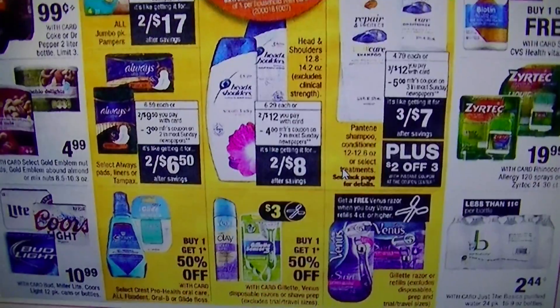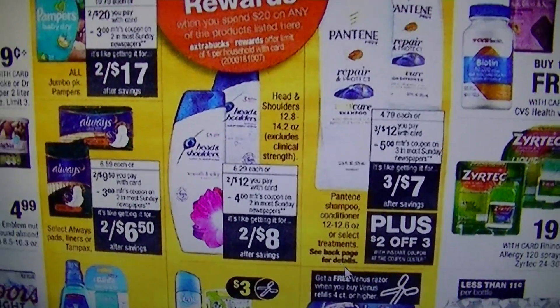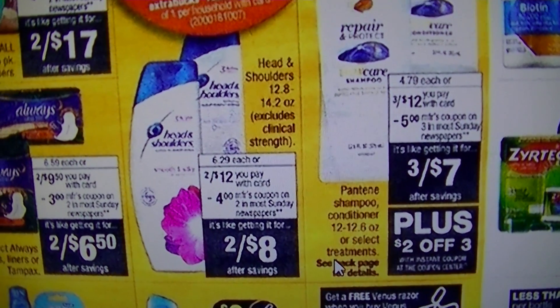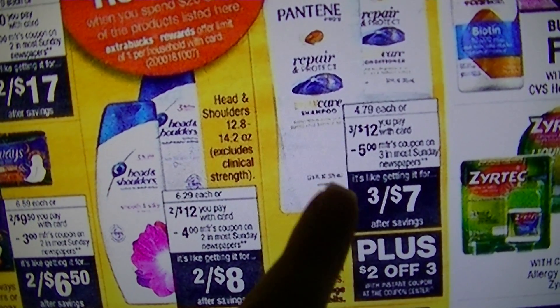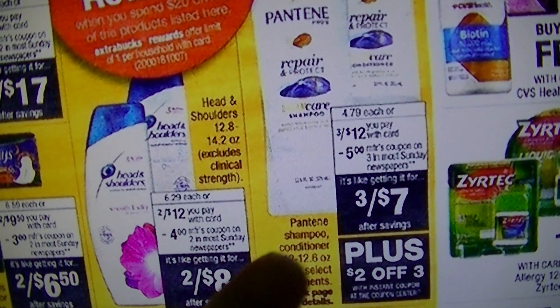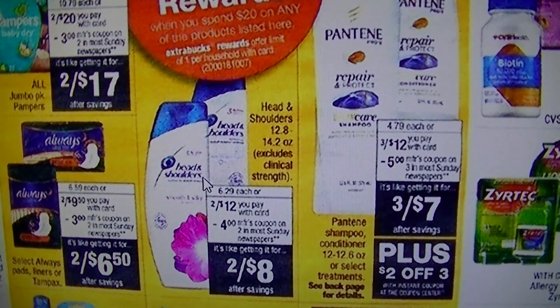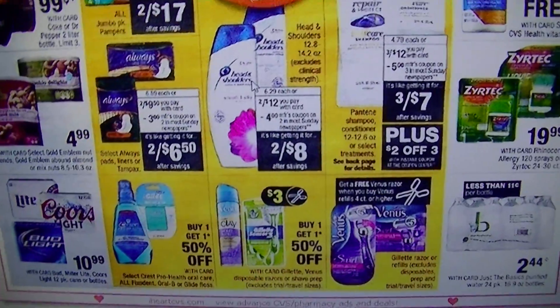It would be really easy to spend $20, especially if you really need to stock up on shampoo. You've got the Head and Shoulders and the Pantene — you'd spend about $13 out of pocket, and then you get the $5 back if you use all the coupons. There's a $5 off coupon on three Pantene, $4 off two Head and Shoulders, and a $2 off three instant coupon at the Redbox when you go in and scan your card.